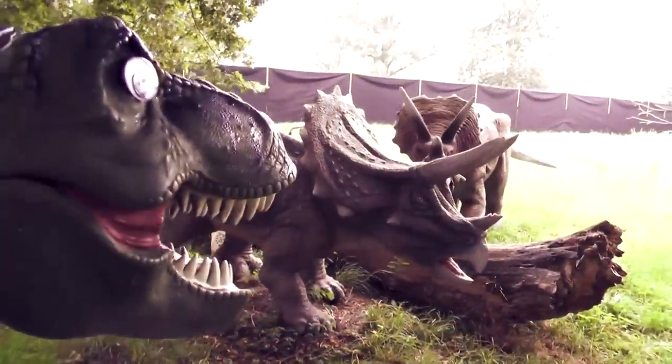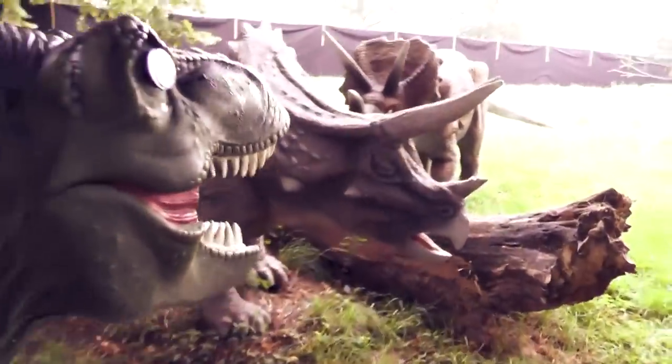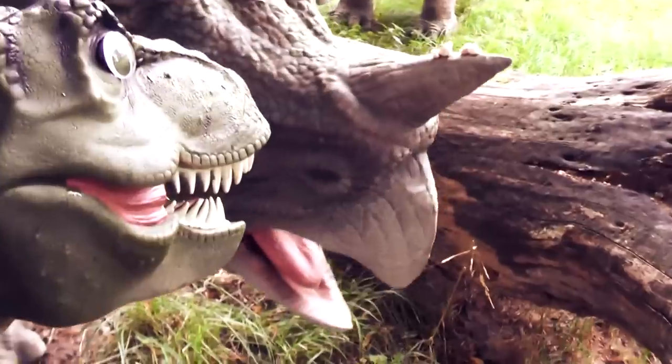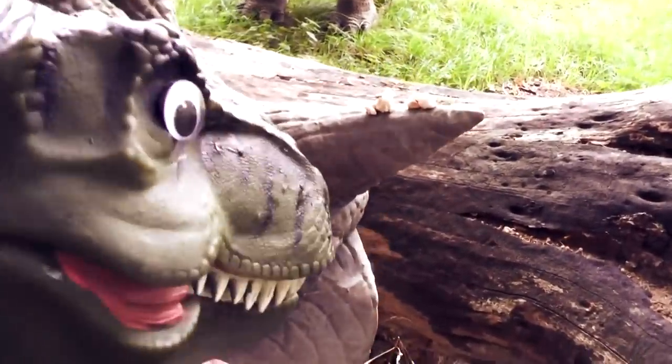And a lot of snot on their nose horn. Blech. But maybe it was a good thing. If a T-rex came and was attacking the Triceratops and tried to eat them, I bet he would lose his appetite pretty quickly when he saw that nose horn full of buggers.